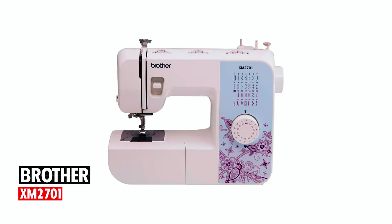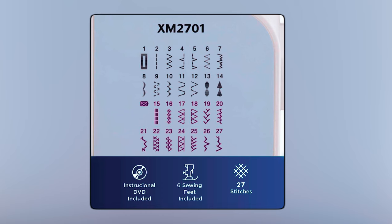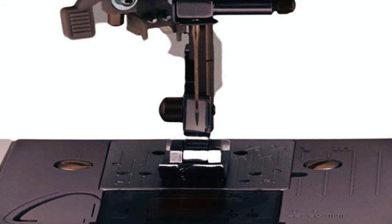Brother XM2701: The Brother XM2701 sewing machine is perfect for beginners. It features 27 built-in unique stitches, including straight, blind hem, decorative, quilting, and a one-step auto-buttonholer for virtually perfect buttonholes.